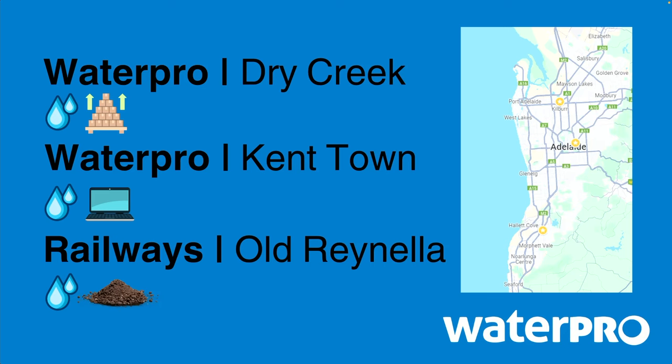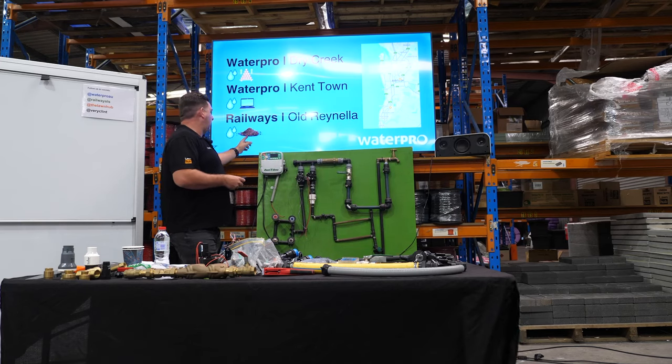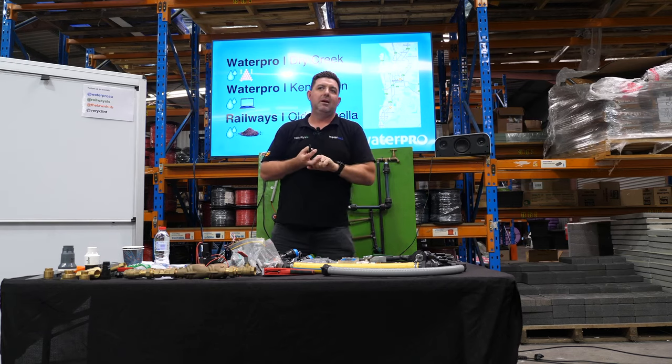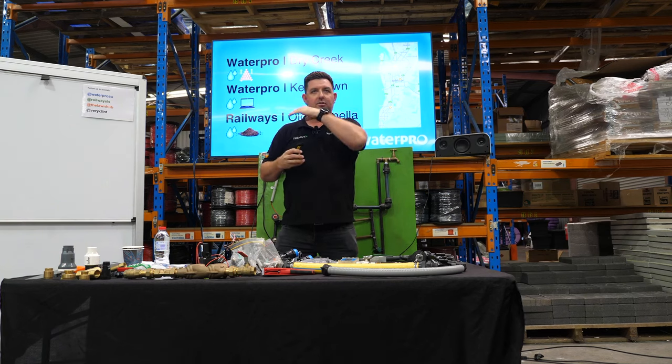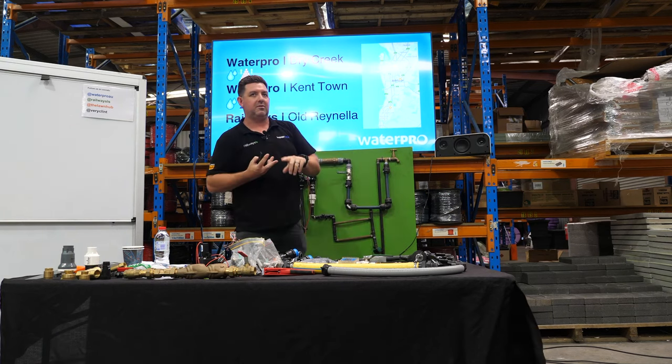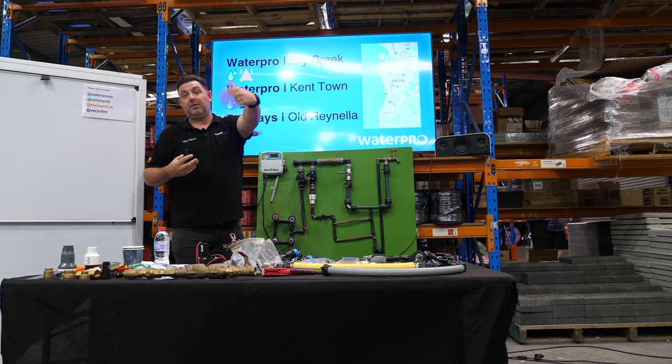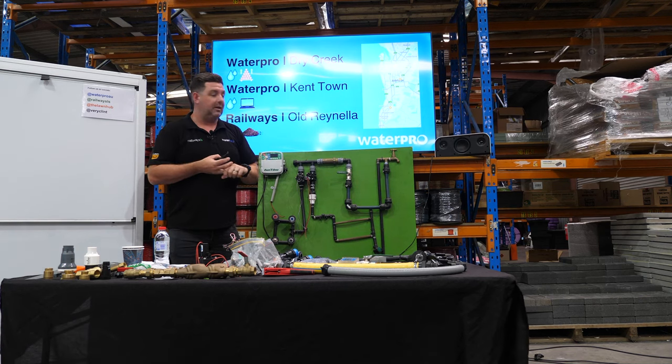Kent Town is obviously our first location — those boxes indicate bulk stock, that computer indicates the irrigation design department, so that crew lives at Kent Town. We've got a four-person design team there. That little pile of dirt indicates it's a landscape supplies yard but also an irrigation store. So if you're using WaterPro and Railways as your irrigation supplier, any location you go to you're going to get the same pricing, the same service, the same product range. You can confidently go to Railways on a Sunday looking for stuff and get it all there.